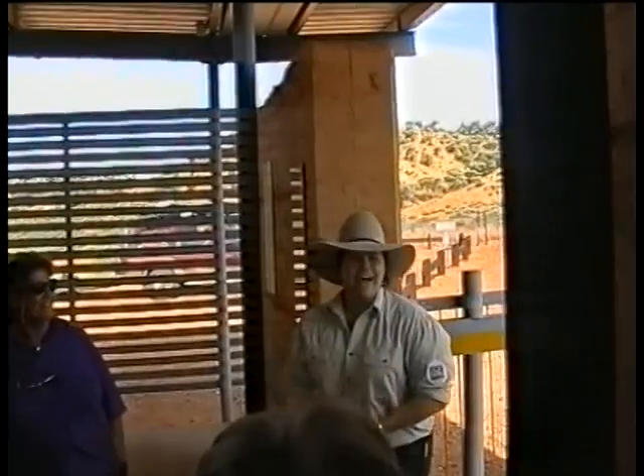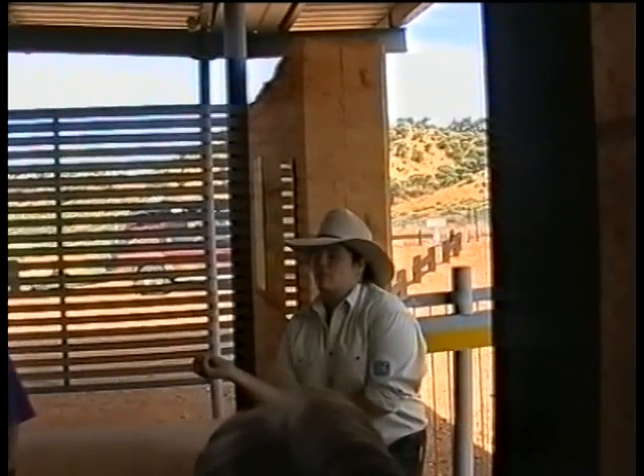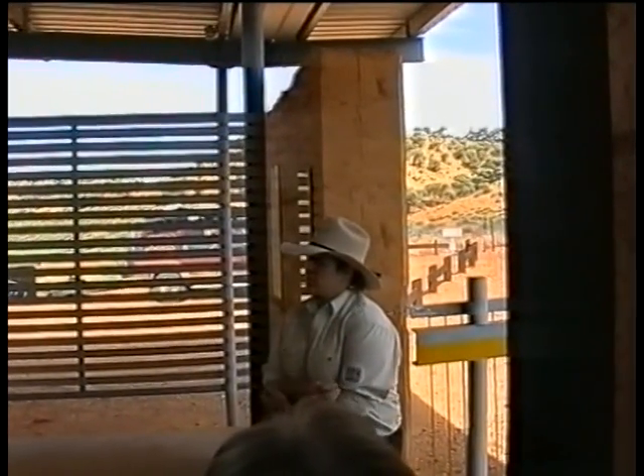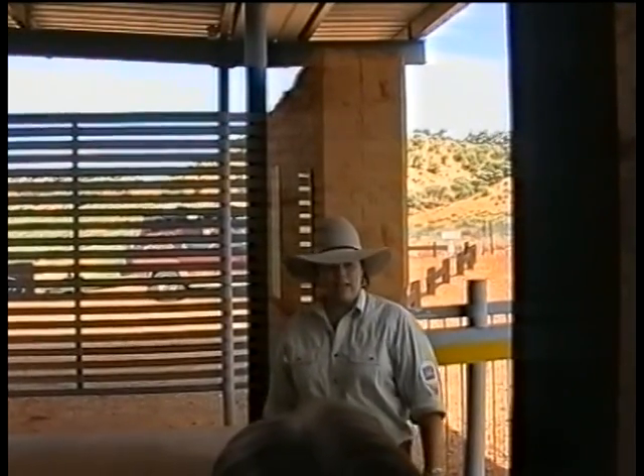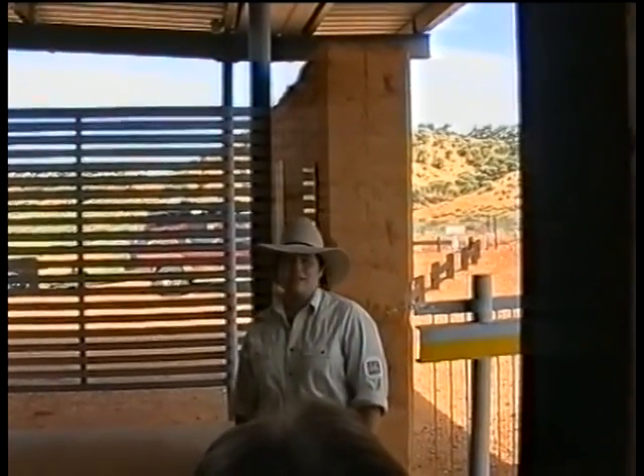Let's go inside and have a look. My name's Trish and I'm one of three or four guides — it depends if the fourth one wants to come out here or not. We take turns at caretaking, managing, and doing the tours here at Lark's Quarry.